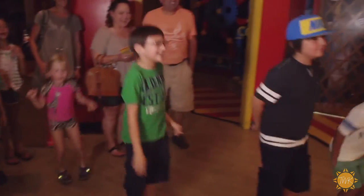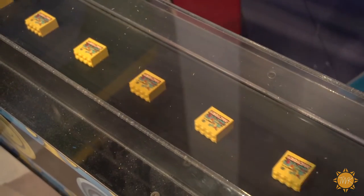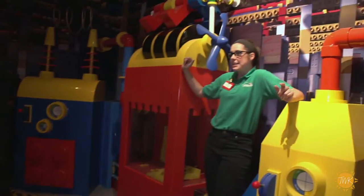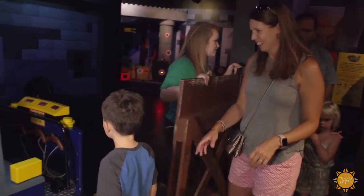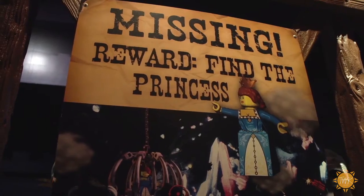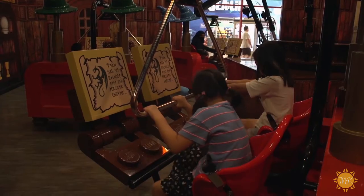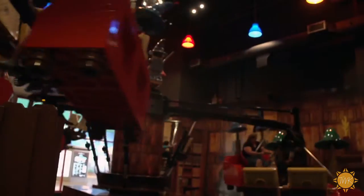When you first come to Legoland Discovery Center you're going to walk in through a factory tour of how actual Lego bricks are built. We have Professor Brick of Brack who tells you all about the process. Then you go to our Kingdom Quest ride, which is a laser gun ride where you go through and save our princess. And this is our Merlin's Apprentice — you can learn a little bit of Merlin's magic and ride up into the air on your magic bicycles; the faster you pedal, the higher you'll go.